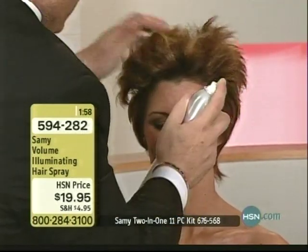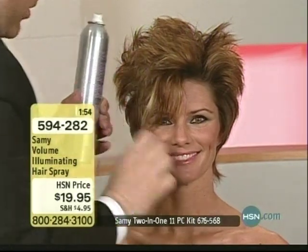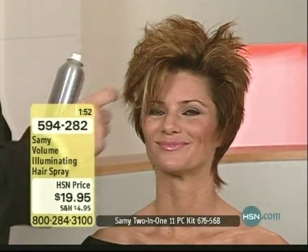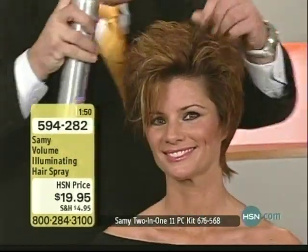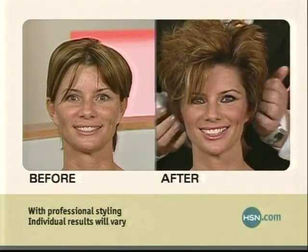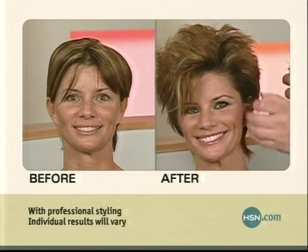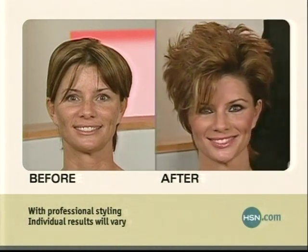Now, look what I can do. I can actually make the hair do what I want it to do in zero time. Why? Because you have the control, you have the shine, and you can get as funky as you want. I mean, this is great stuff. Look at the before and after. I'm having fun with it. Wow. That was done in seconds.